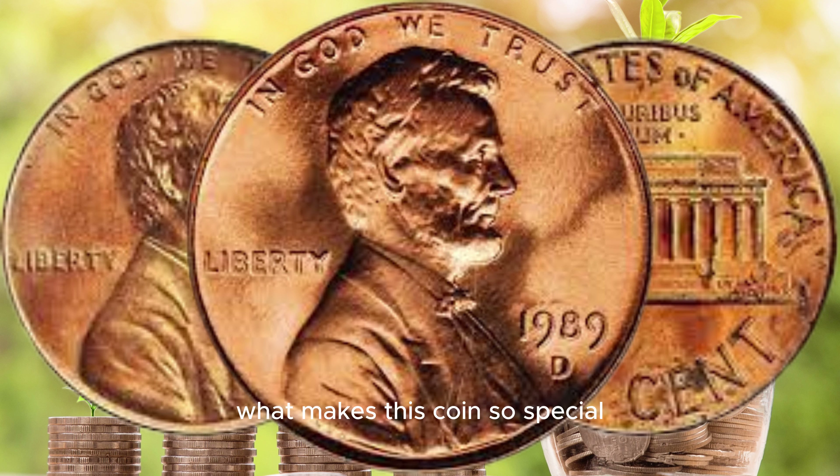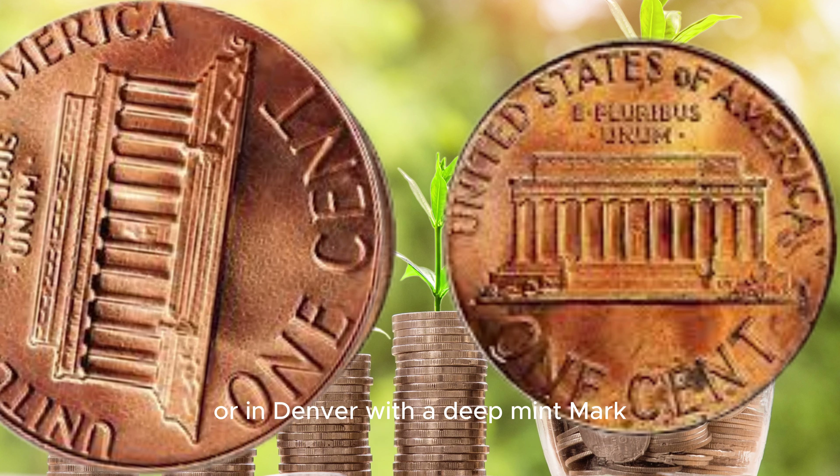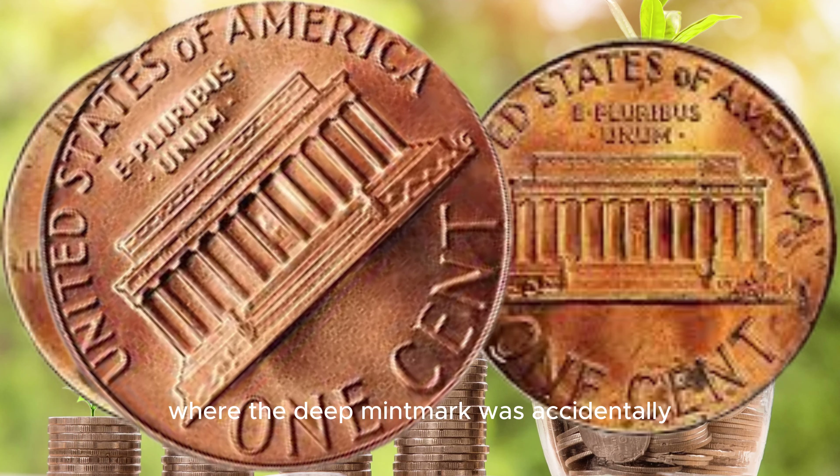Before we get into the nitty gritty details, let's take a closer look at the star of the show — the 1989 D Lincoln cent. As you can see, it's a regular looking Lincoln cent minted in Denver. Now, you might be wondering, what makes this coin so special? Well, it's all about the S mint mark, and that's where the story begins.